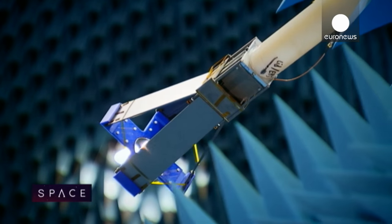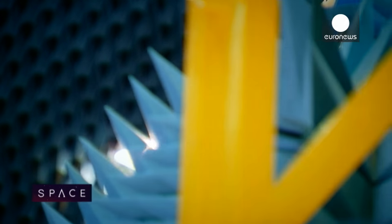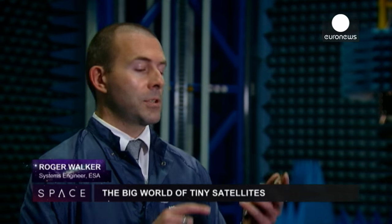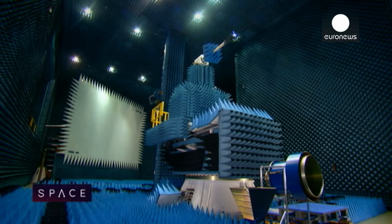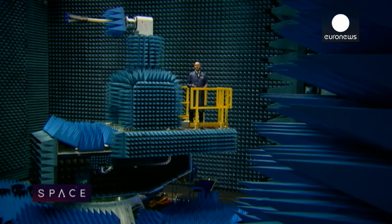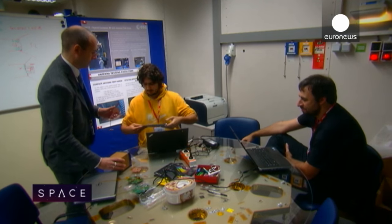Computers have themselves been shrinking over time, going from a computer that would be the size of a room, to something which you now see on your mobile phone. In the space sector, we see that satellite functions have been shrinking from something the size of a washing machine, to now something the size of a CubeSat — basically a satellite in a shoebox.